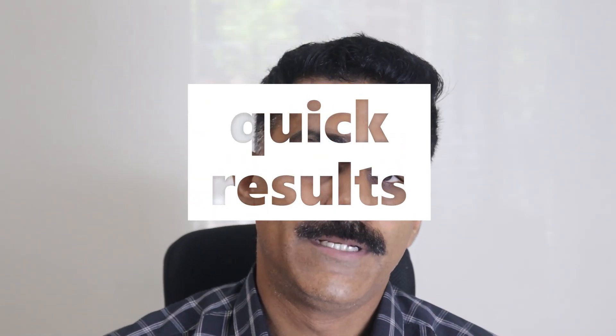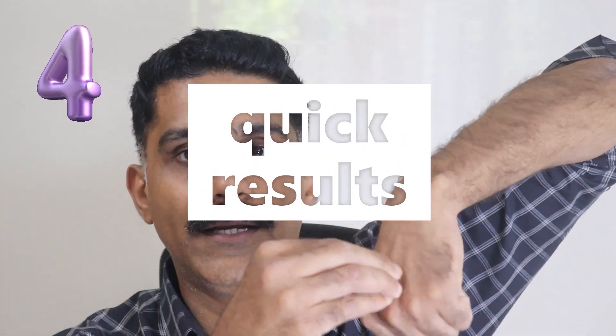Advantage four is treatment duration. A normal bracket or brace holds the tooth from a single point and tries to move teeth in all directions from that one point, which leads to slower tooth movement. An aligner, however, holds the teeth from all five surfaces, and through artificial intelligence the aligner can move the teeth in all five possible directions easily. This leads to a much quicker treatment finish — you can expect 20 to 25% sooner treatment than with conventional braces.